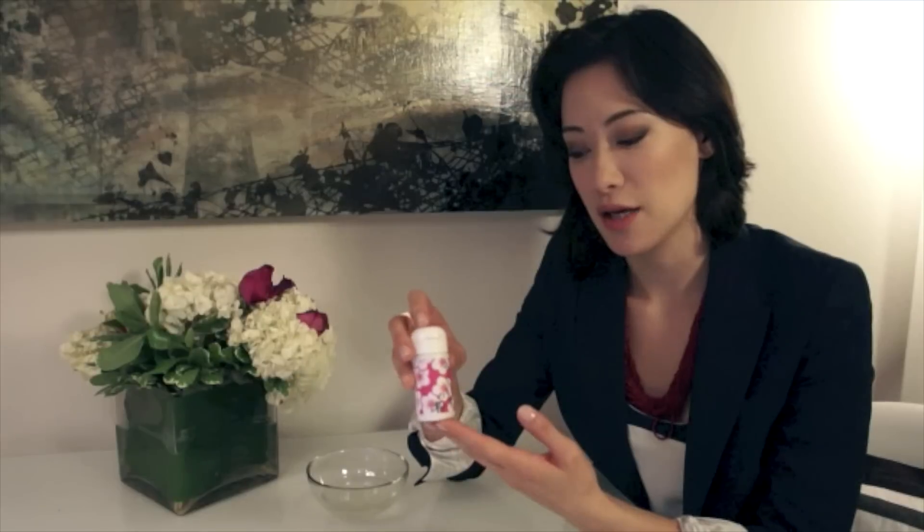And this is an ancient Japanese beauty secret. It's been used since the 1600s by Geisha and Kabuki artists to cleanse all of that white makeup that they used to use, and to help repair their skin.